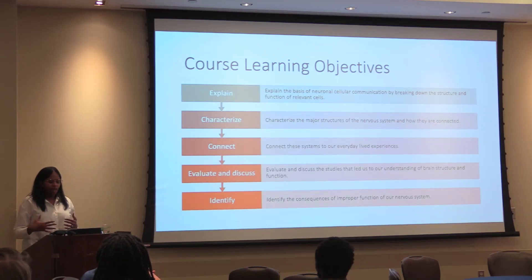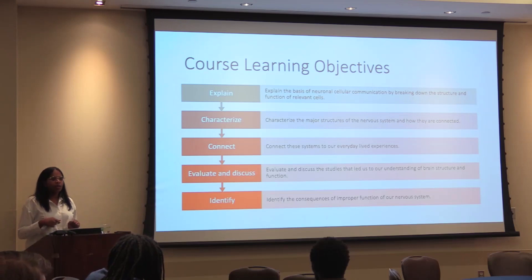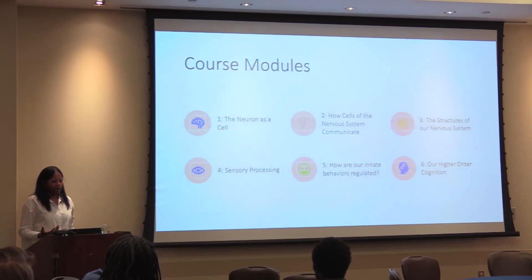A lot of these major concepts aren't necessarily independent but are in fact interconnected. I wanted students to realize that although we might be working through different modules, information from module one would be applied in module six — we're building together, not learning and forgetting. That brings me to the course modules: I broke it up into six modules.